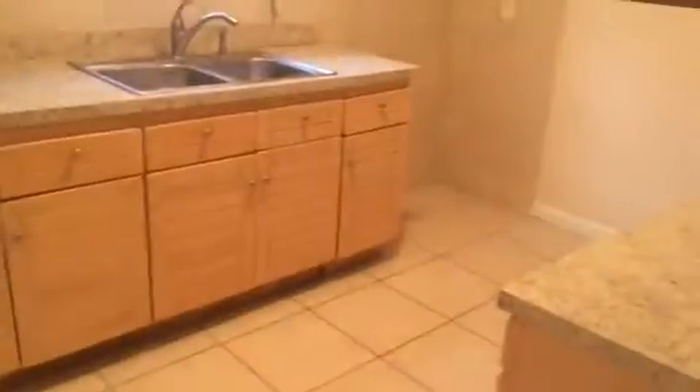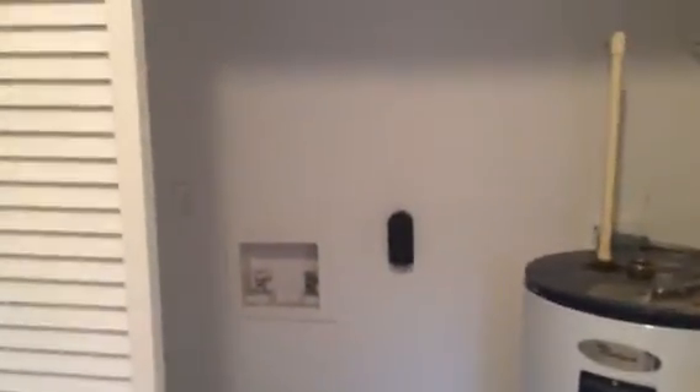And through the dining room, we reach the kitchen. We'll install the refrigerator and oven range before the resident moves in. This is the laundry area and the closet for the washer and dryer hookups.